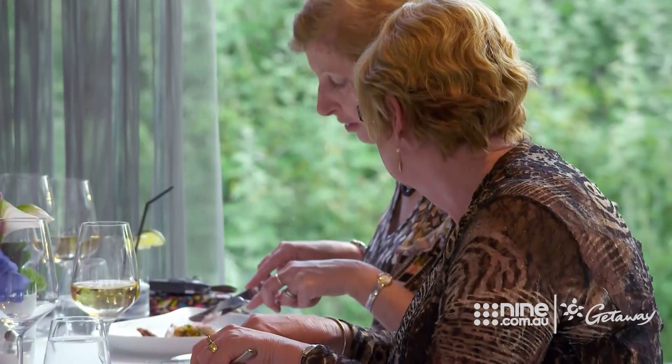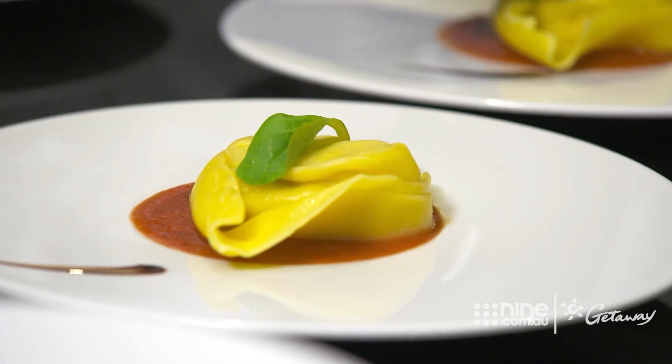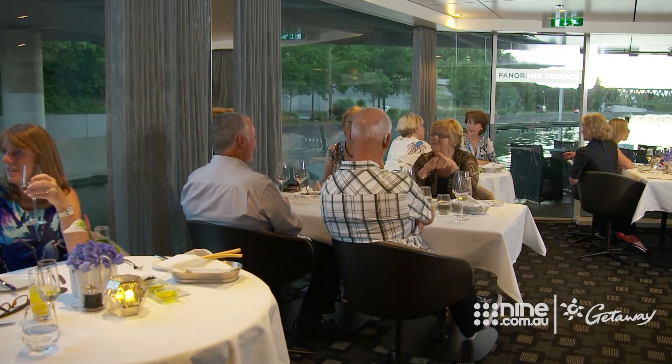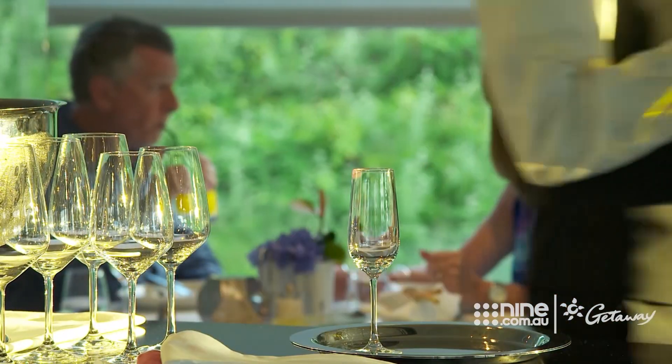Portobello's is an intimate 30-seat Italian restaurant available to all guests. The enchanting views coupled with cuisine as delicious as my present company makes for a very memorable evening.